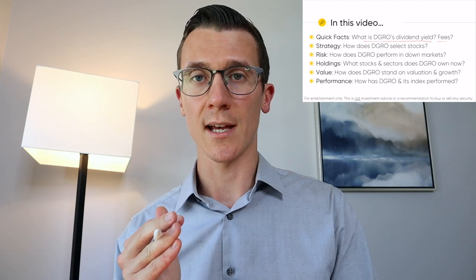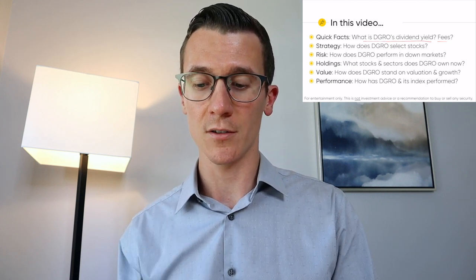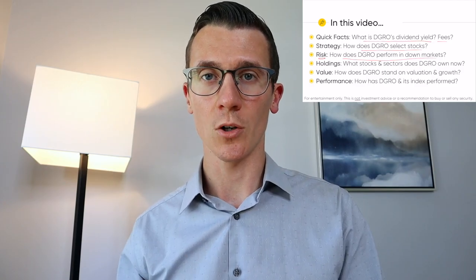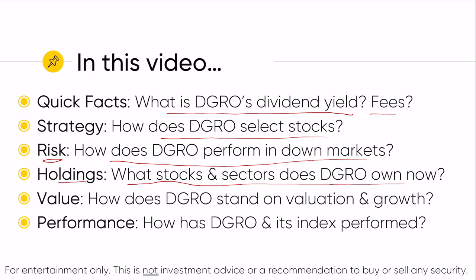Each of these ETFs tracks an underlying index, and that index has a specific strategy that it follows. We'll look at how the underlying index for DGRO selects its stocks. Then we'll look at risk — how does DGRO perform in down markets like the 2020 COVID crisis? We'll also cover the holdings — what stocks and sectors does DGRO own right now — and then a couple of valuation metrics: PE, price to book, price to sales, and the earnings growth of the underlying holdings.